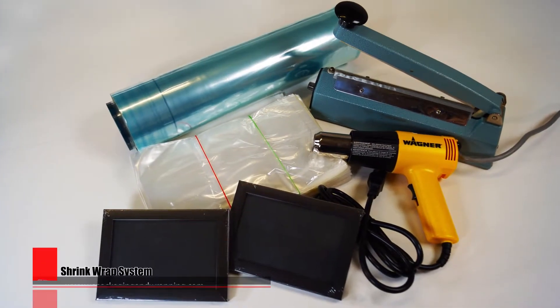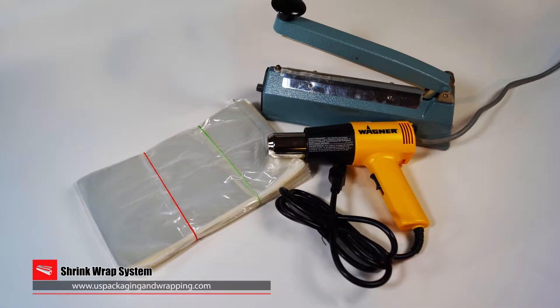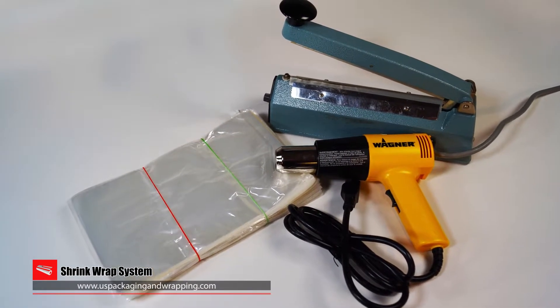A shrink wrap system comes with everything needed to begin shrink wrapping for a professional packaging look. Each system comes with shrink bags or film, an impulse sealer, and a heat gun.